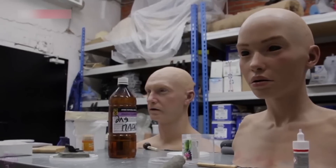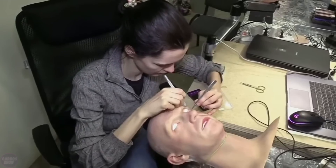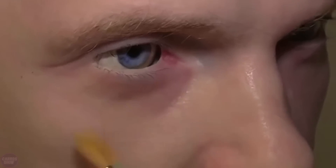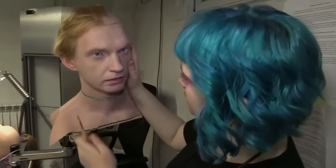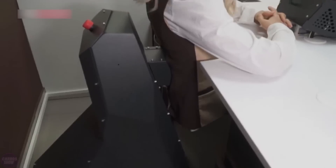The video highlights key production stages, from forming facial details to final assembly. Special attention is given to details — skin texture, facial expressions, and features are meticulously crafted to make the robots as lifelike as possible. These human-like traits help build trust and facilitate interactions with people.